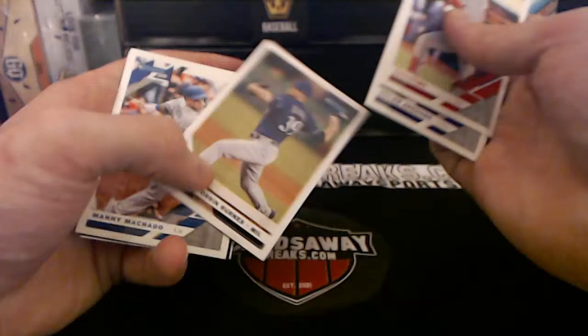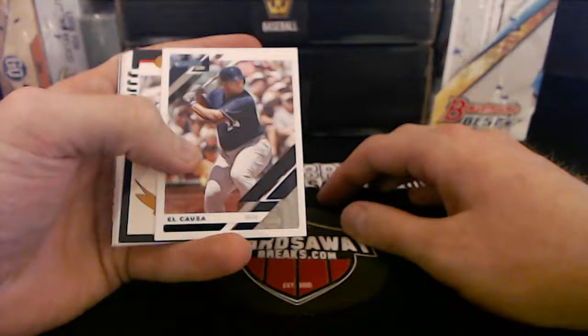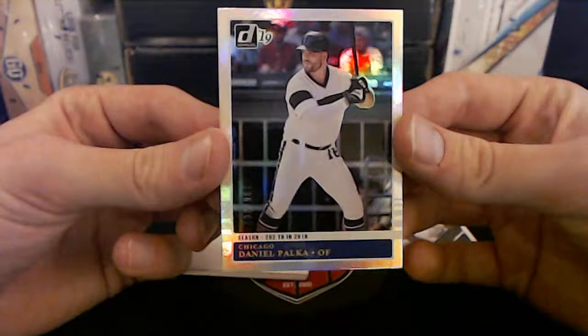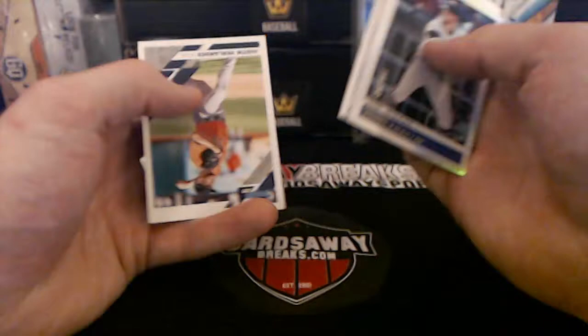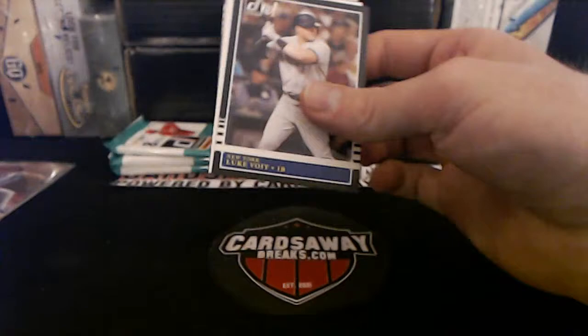Eddie Rosario — AL home run leader at the moment, believe 13, might be tied for first but that's first baby! Miguel Sano just hitting bombs in AA right now, he's ready to come back up. El Cusa. Aaron Judge — Chicago White Sox, Daniel Polka, number to 202. A few packs left, Gypsy Queen coming up next.